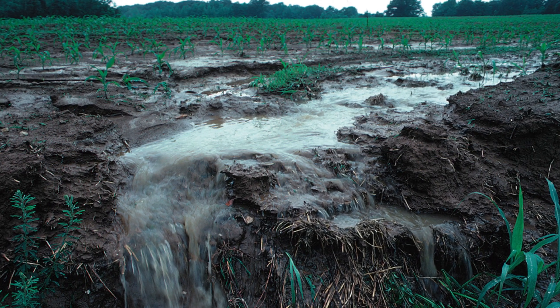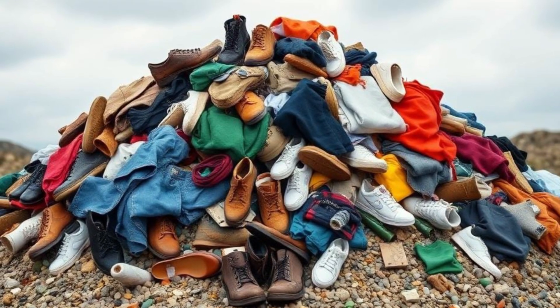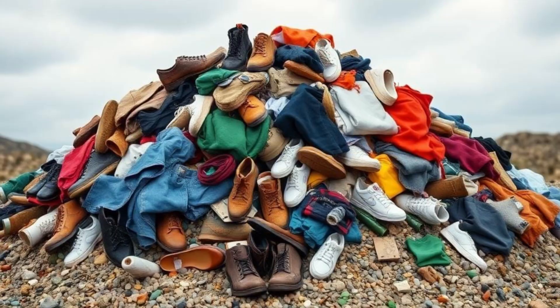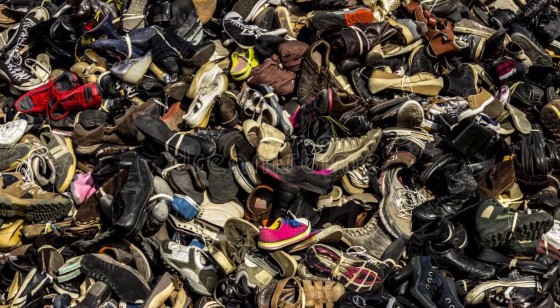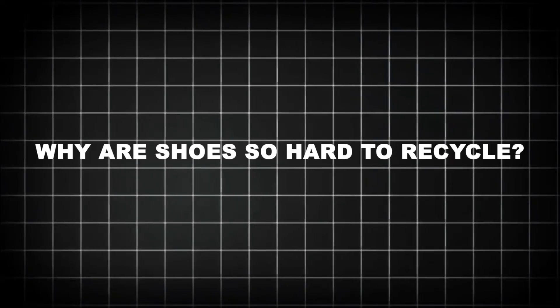In the U.S. alone, it's estimated that over 300 million pairs of shoes are thrown away annually. Multiply that globally, and we're looking at a mountain of waste — one that grows every single day. Why are shoes so hard to recycle?